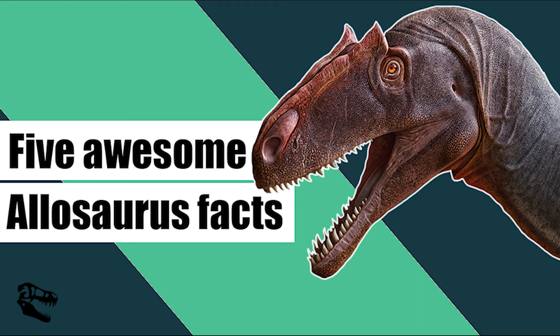Hello and welcome back to another Dinosaur Geek video. Today we're going to share with you five awesome facts about Allosaurus.